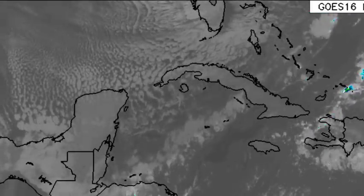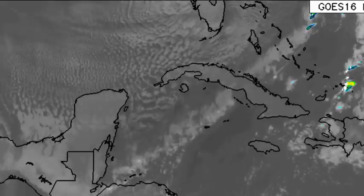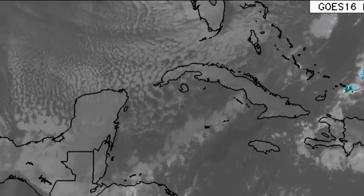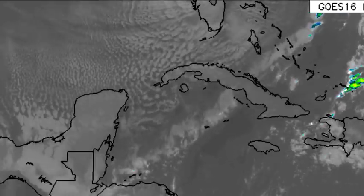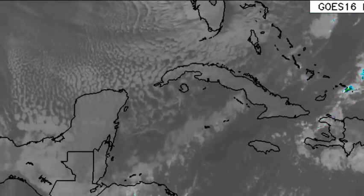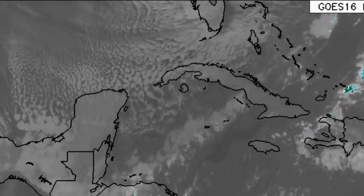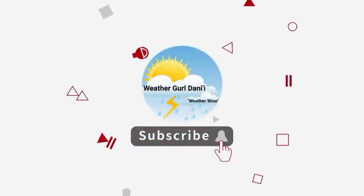Hey everyone, it is Dani and welcome to this update video on what is happening across the Caribbean. I hope that you're all having a really wonderful day thus far. We'll be taking a look at all that is happening as a result of that cold front that is in the region and is already impacting some areas, as well as the rest of the Caribbean beyond just the northwestern part of the basin. Please do subscribe if you haven't done so already and tap the notification bell so that you never miss an important update.